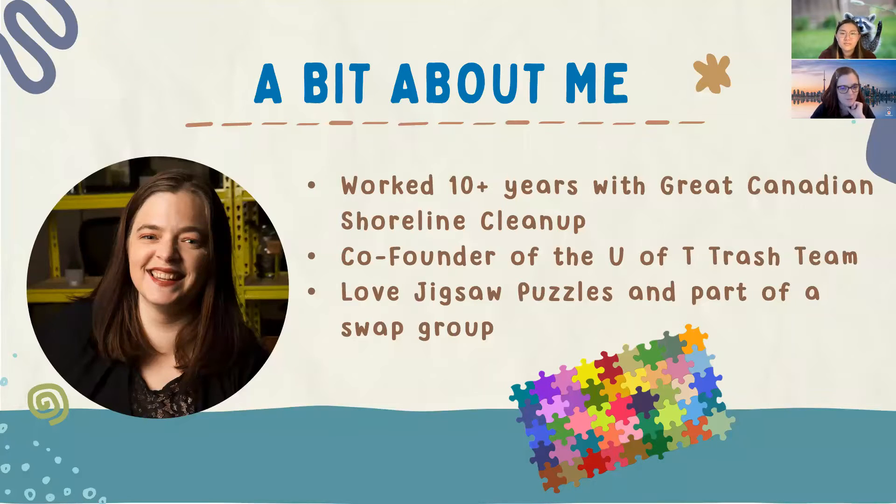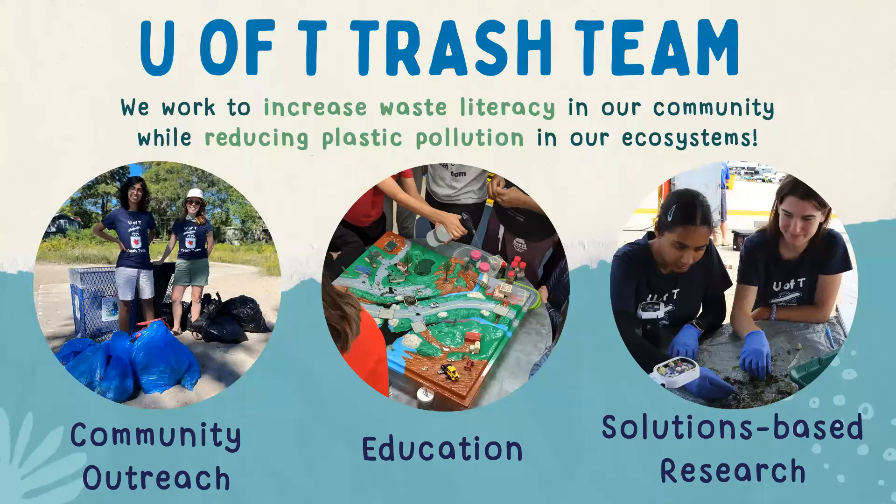I wanted to share that I'm a fan of jigsaw puzzles, and the reason I share that is because it's a fun example of how you can reduce waste. I'm part of a swap group, so instead of buying new puzzles, I often borrow and loan them out to new people that I've met. Before you meet our panel, a bit more about our team — we're a science-based community outreach group made up of local volunteers, students and early-career researchers to increase waste literacy and reduce plastic pollution.